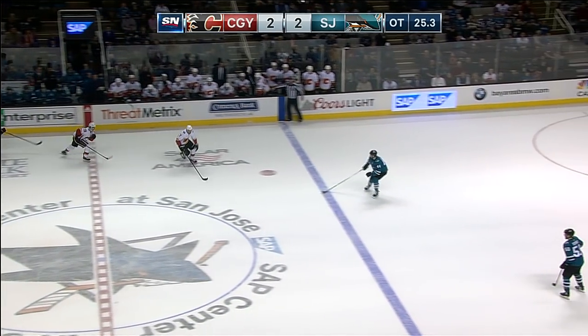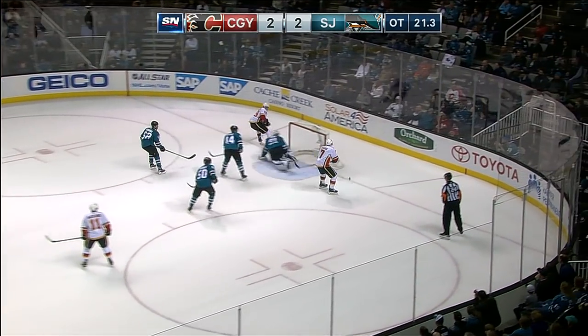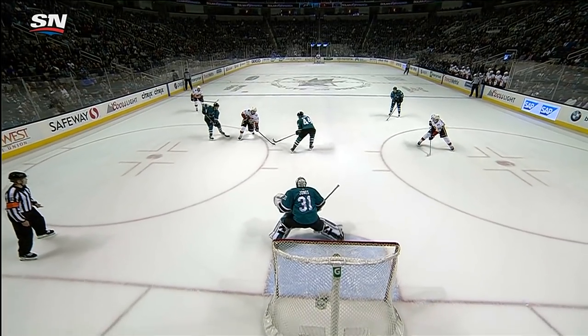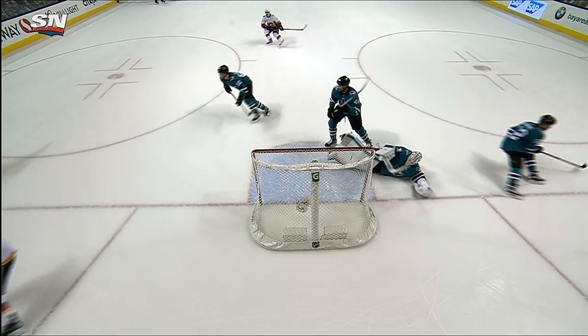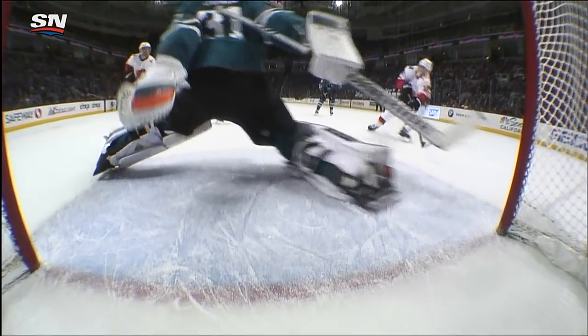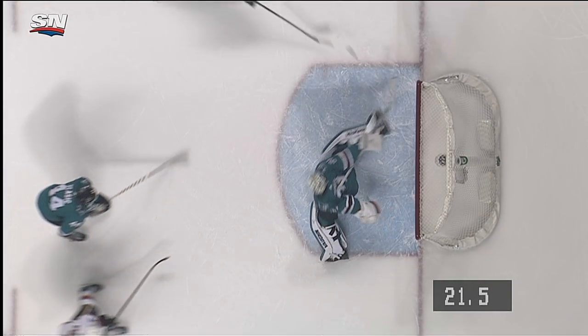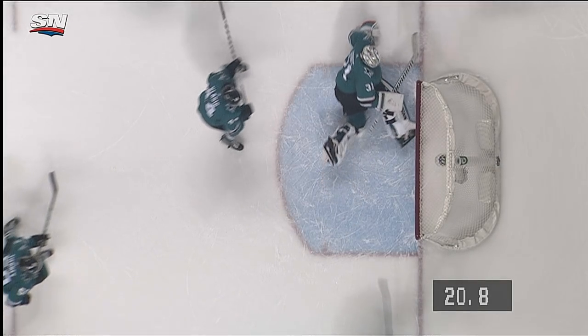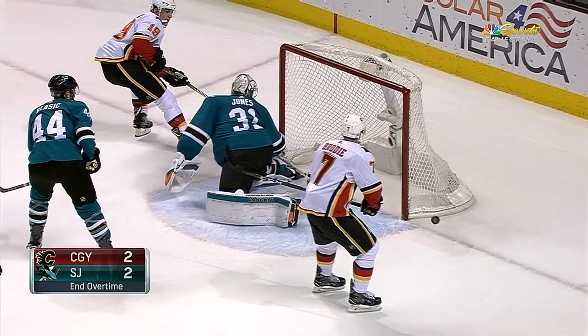TJ Brody finds a bit of rope, cuts in over the line, Kachuk breaking for the goal, there's the pass — oh! Hit the goalpost! Or perhaps the stick of Jones, who may have made a terrific save. What a chance for Calgary. And how about Martin Jones here? That's with his paddle — that did not go off the goalpost. Just a great effort here, Kachuk it looks like he has an open net. The Flames this close, Jones says no!